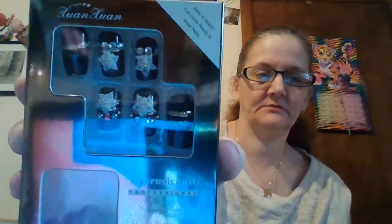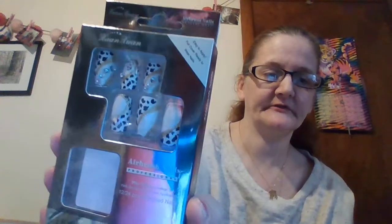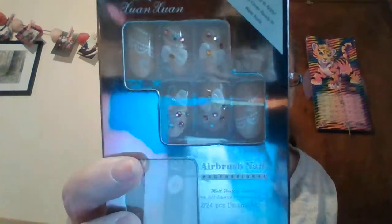Back to the nails — and then we got these ones. I know my oldest daughter sees these, she's gonna take them, I gotta hide them. They are all cute, honestly they are beautiful. I'm gonna have to do my own nails because the nail salon is closed. I got two of these packages — I think one is for my daughter for her birthday.